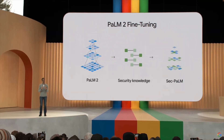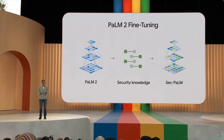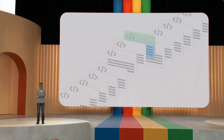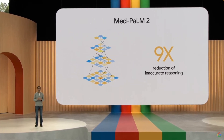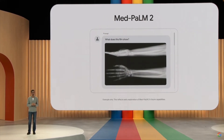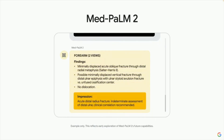PaLM 2 can be fine-tuned for specific domains such as security and medical knowledge. SecPaLM is designed for security and can help security experts understand and resolve threats. Another example is MedPaLM 2, fine-tuned on medical knowledge. It has seen a nine-fold reduction in inaccuracies compared to the base model, approaching the performance of clinician experts. Google is also working on MedPaLM 2 to synthesize information from medical imaging like plain films and mammograms. The model is now available in preview.